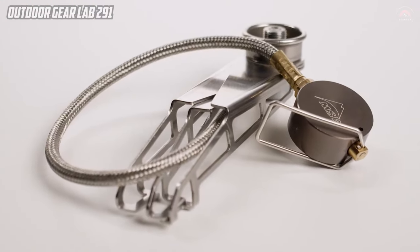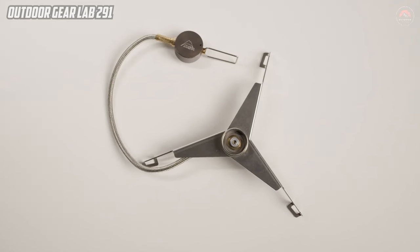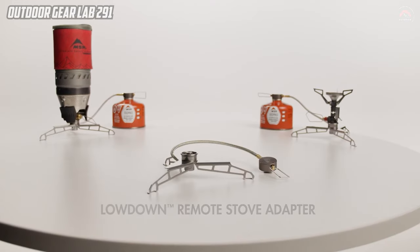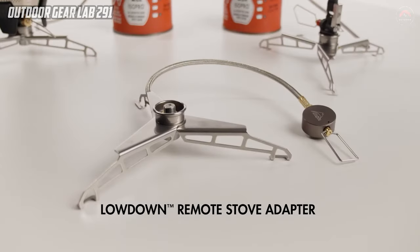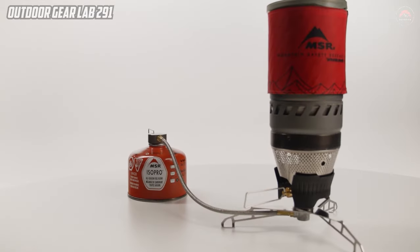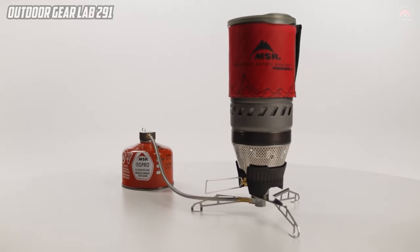MSR LOWDOWN REMOTE STOVE ADAPTER. The MSR LOWDOWN REMOTE STOVE ADAPTER is a game-changing accessory for outdoor enthusiasts, providing unparalleled versatility to canister stoves and stove systems. This innovative adapter transforms a compact ultralight stove into a group cooking powerhouse, expanding its capabilities beyond the ordinary.